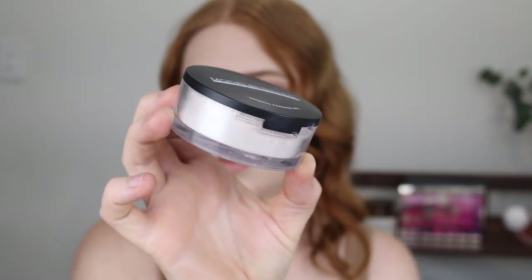Another product that I left out of the first video is the Models Prefer Mineral Finishing Veil Loose Powder. I have been raving about this powder for years. Models Prefer is like Priceline's in-house brand. A lot of their makeup is pretty average but this powder — oh my goodness — it leaves the most beautiful glowy satin finish. Most powders leave a matte finish but this, if you have dry skin or you just want a beautiful sheen to your powder, this is the one to go for.